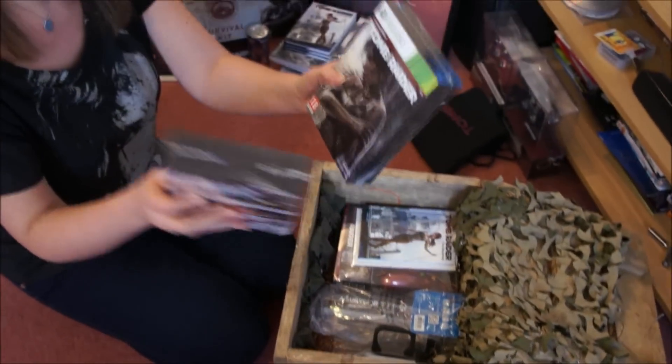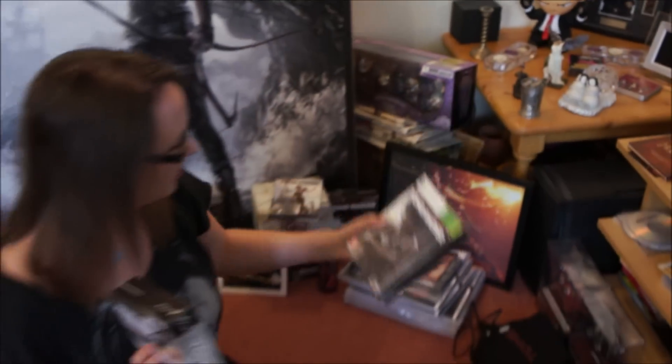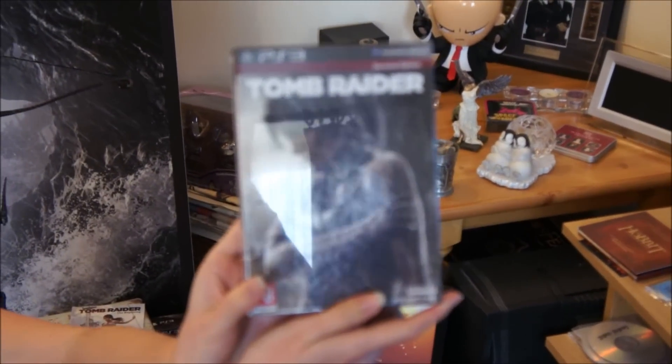I have Xbox 360 edition. It's a modern edition of the game. And also PlayStation 3 edition of the game. So cool.